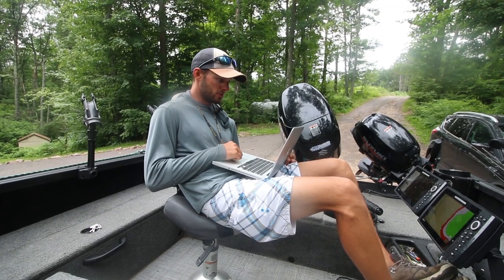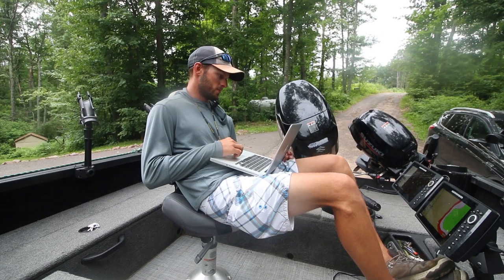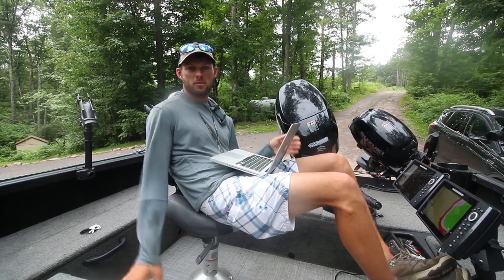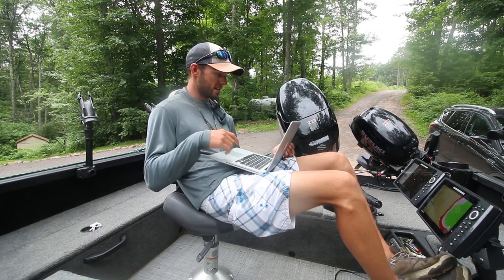Fish include panfish, largemouth, smallmouth, northern pike, and walleye. Water clarity is low, so it's not going to be a super clear lake. I know a little bit about this chain — I think it gets relatively green in the summer, so it's probably kind of tinted up right now. It's August.